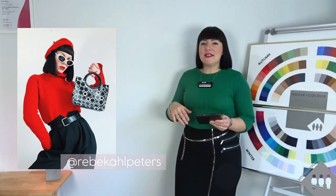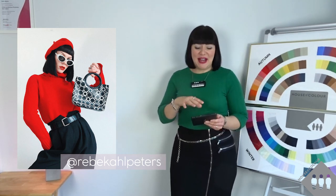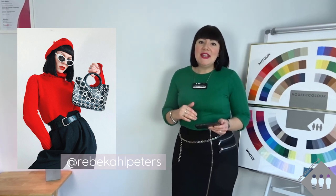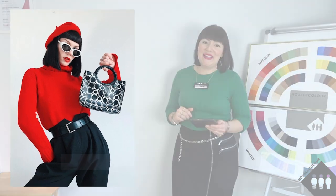I really like the fact that this is quite a bold look but it's very effortless in its execution. Now I can't copy Rebecca's exact look because I don't have all of these pieces in my wardrobe, but what I am going to do is break down her look into three steps so that I can then go into my wardrobe and pick out pieces that I can use to recreate the overall look of this outfit.